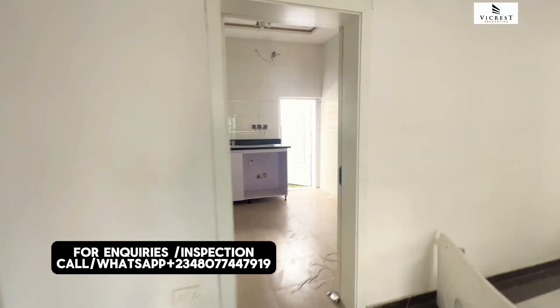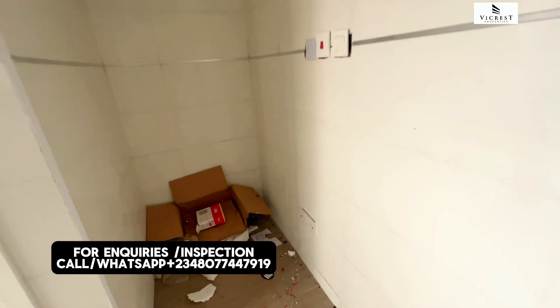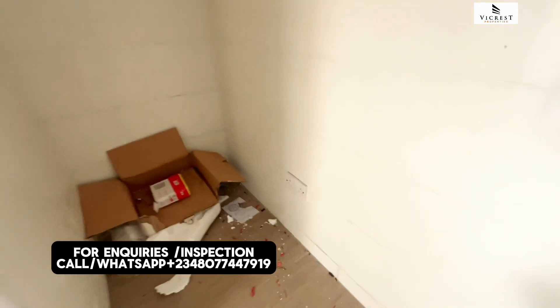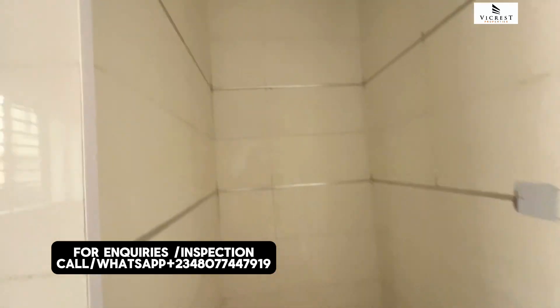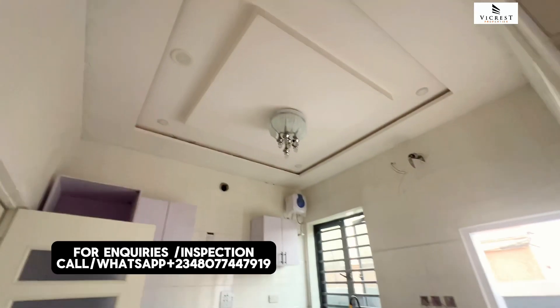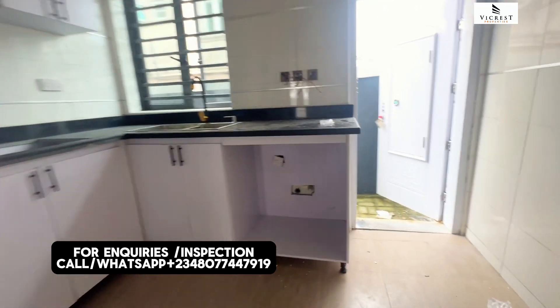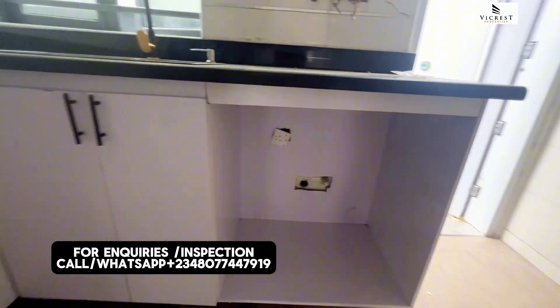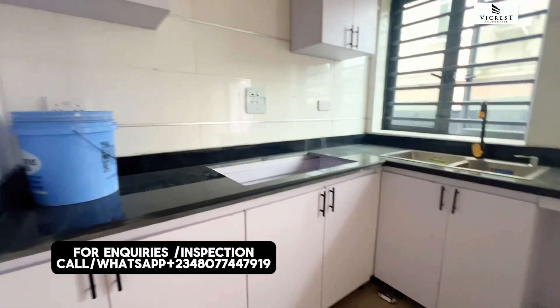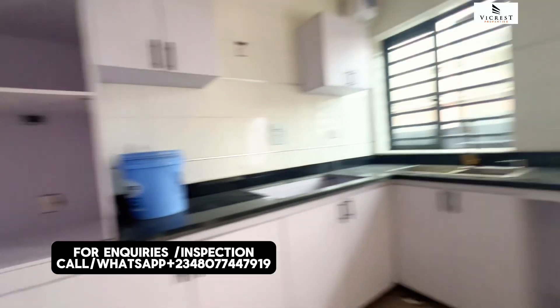Let's get into the kitchen. You have a spacious kitchen — you can fit in your fridge or freezer and you can see the size of the kitchen. It's spacious for a terrace duplex. You have beautiful POP with inbuilt speakers. You can fit in your washing machine, and you'll also have your fiber cooker with a heat extractor.